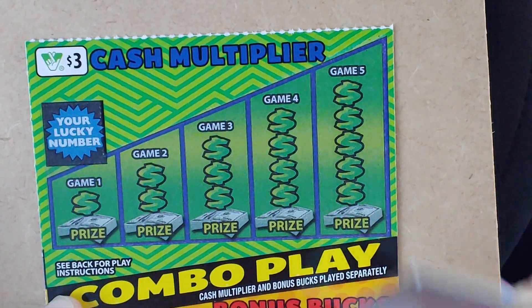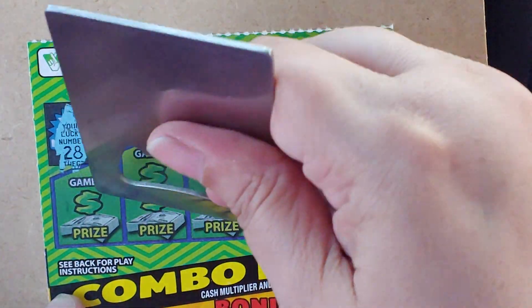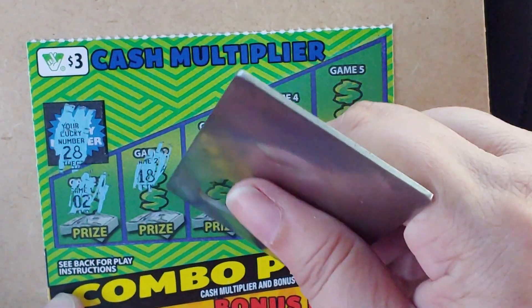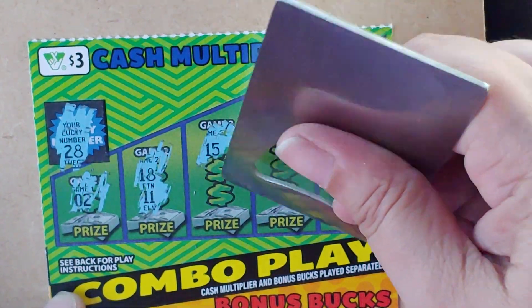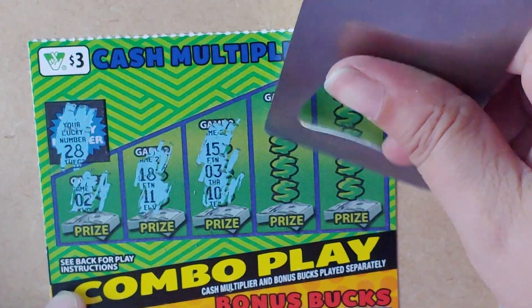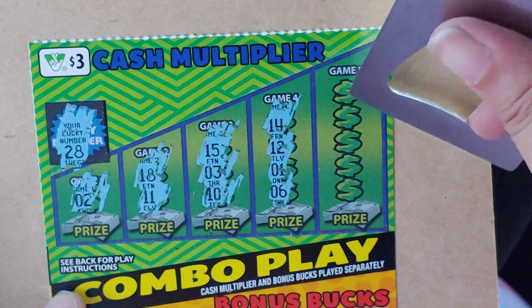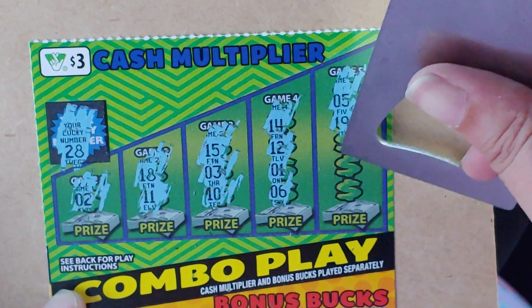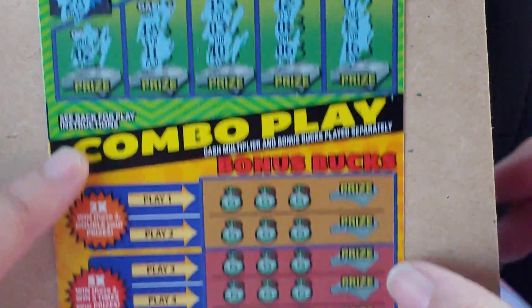See about ticket number 20. Lucky number is 28. Numbers: 2, 18, 11, 15, 3, 10, 14, 12, 12, 1, 6, 5, 19, 7, 13, and a 16. Nothing at the top.